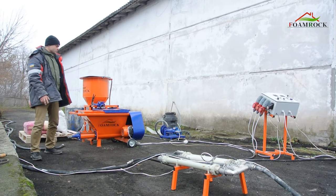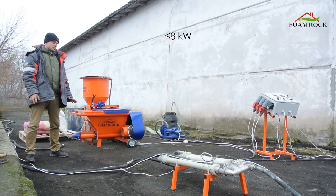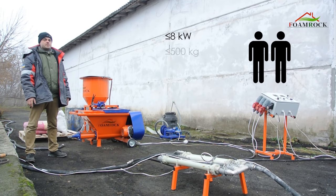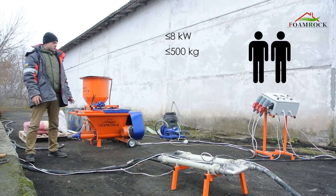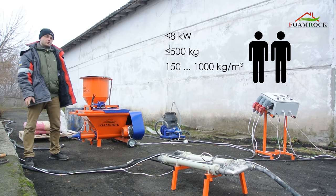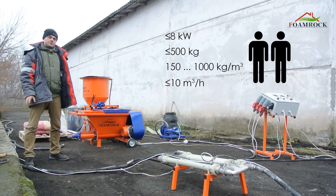The total power consumption of the kit, including the compressor, is no more than 8 kilowatts. It is serviced by two workers, weighs about 500 kilograms, and is able to produce foam concrete with density from 150 to 1000 kilograms per cubic meter at a speed of up to 10 cubic meters per hour.